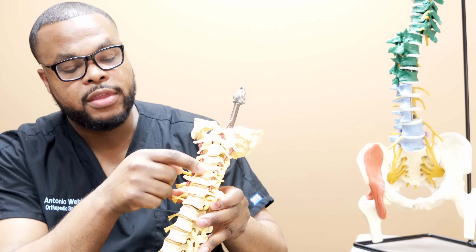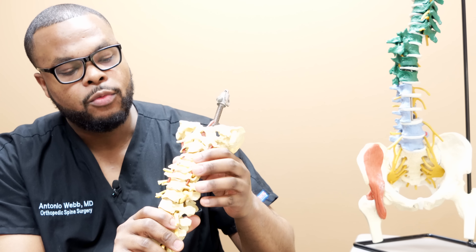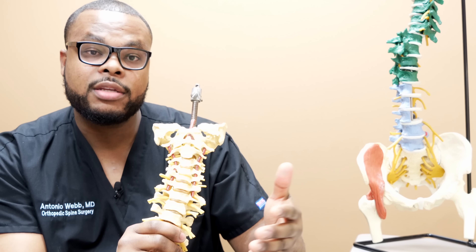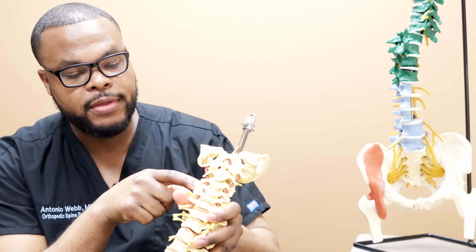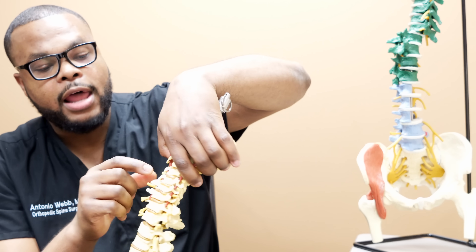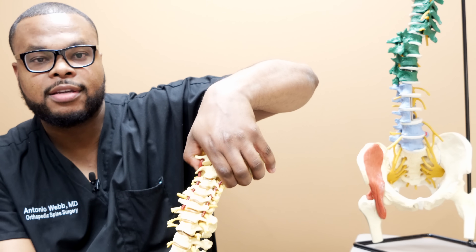If you imagine two bones with a disc between them and there's arthritis, bone spurs, or collapse of that disc space, that leaves less room for the nerve, resulting in compression that may cause weakness, pain, numbness, and tingling. The idea behind traction is that if you pull the spine this way, you allow more room for that nerve and hopefully restore and nourish the intervertebral disc. A lot of what we do in medicine is based on evidence-based medicine, and after a thorough literature search, I just couldn't find much evidence to support its use.